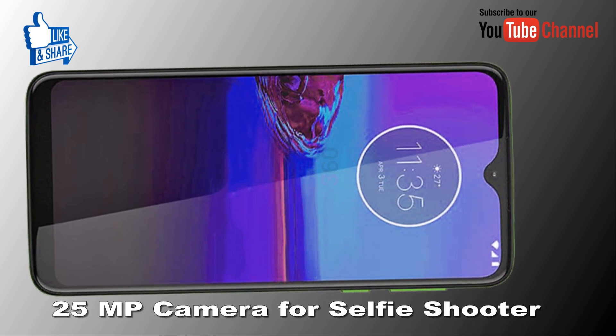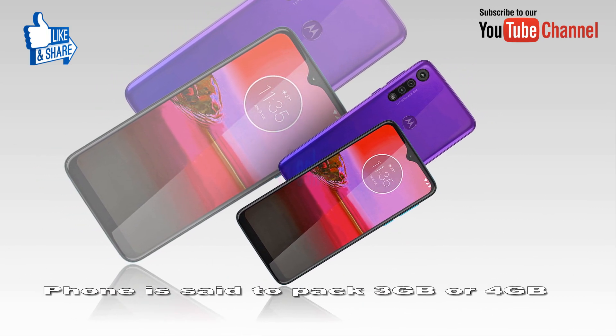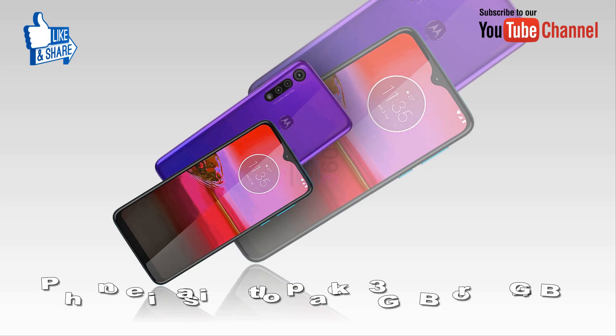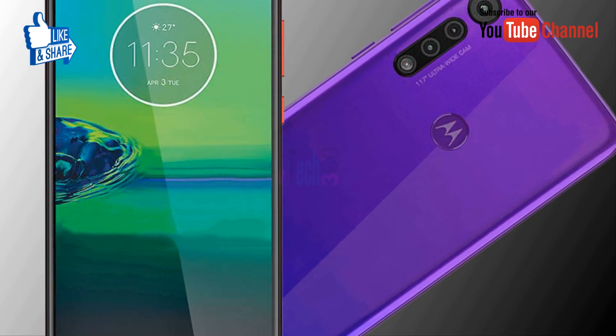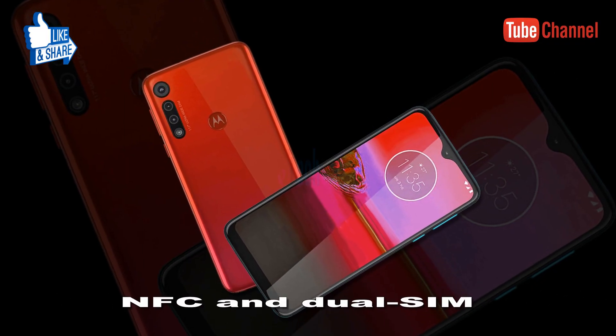As far as the selfie camera, it has a 25MP front shooter. Additionally, the phone is set to pack 3GB or 4GB of RAM, 32GB or 64GB of onboard storage, and a rear fingerprint sensor.